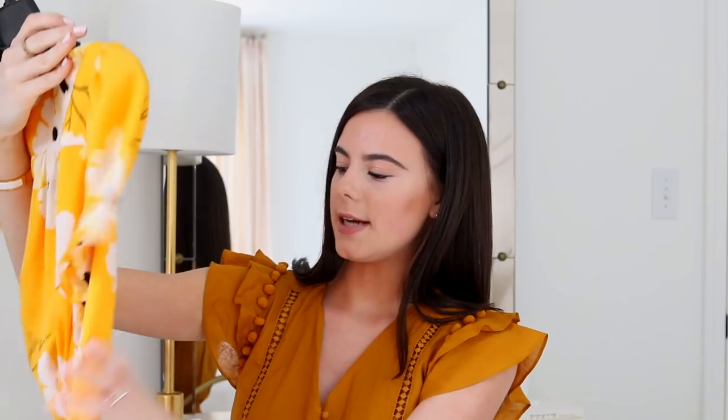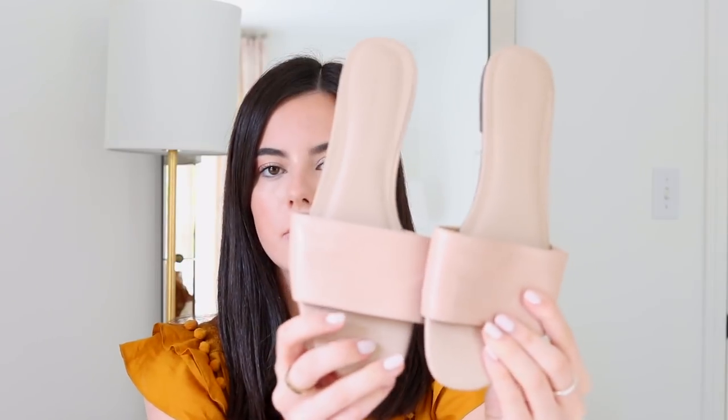I purchased a yellow wrap dress from Madewell with small white flowers — it's a long wrap dress and I just love how happy it is. I've been obsessed with wrap dresses recently because I find them so flattering. I'll probably wear it with a flat sandal. Speaking of which, I picked up a pair of nude flat sandals from Banana Republic, which were on sale.